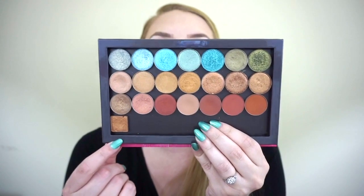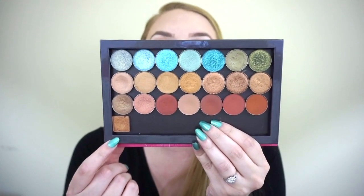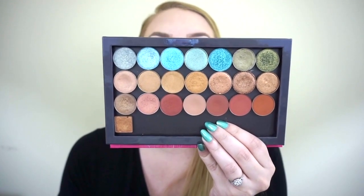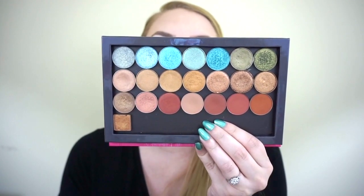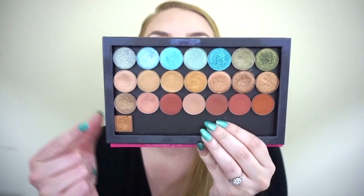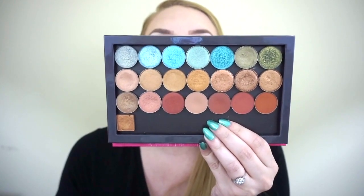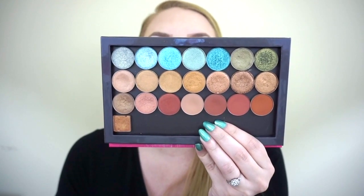There's also a square pan from Urban Decay Vice palette. The brands I have in this Z palette include Look-See Beauty, MAC, Colored Rain, Anastasia, ColourPop, Urban Decay, and The Balm. I'm excited to get some use out of this.